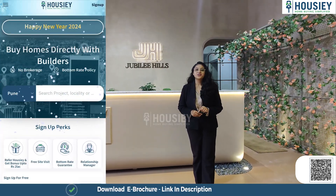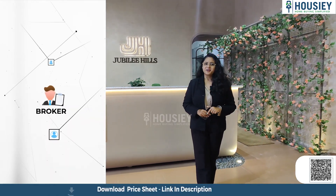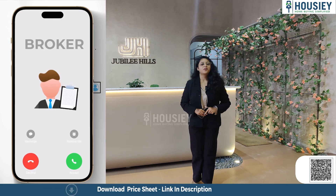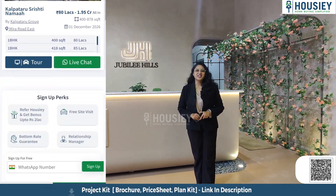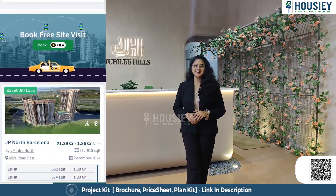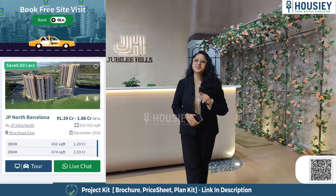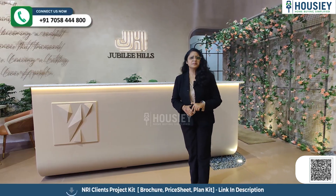This gives you a bottom-line price guarantee, unlike current listing platforms where you have one inquiry but your contact is shared with multiple brokers. In Housie, we connect you directly with the developer. Housie does not list brokers, only builders. So let's go ahead and book your dream home directly with builders through Housie.